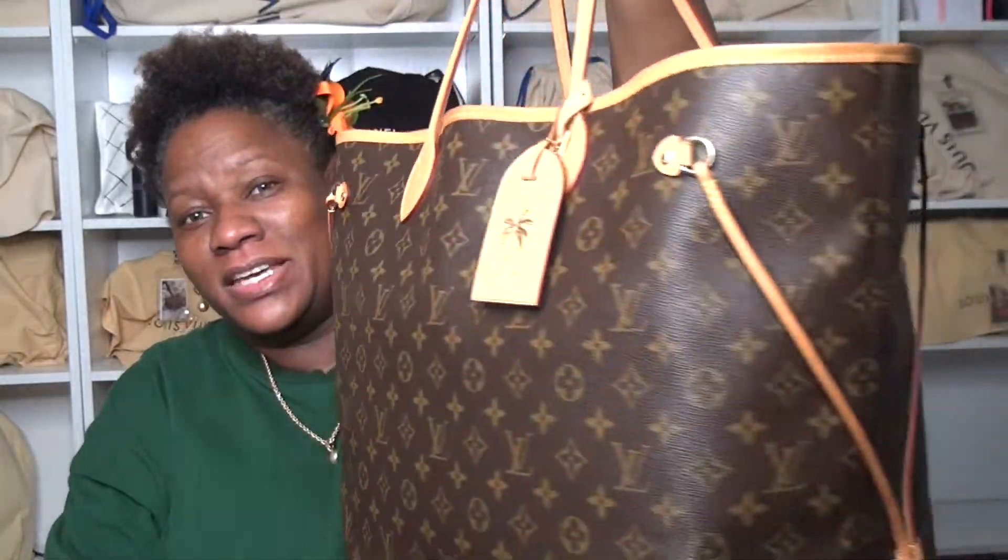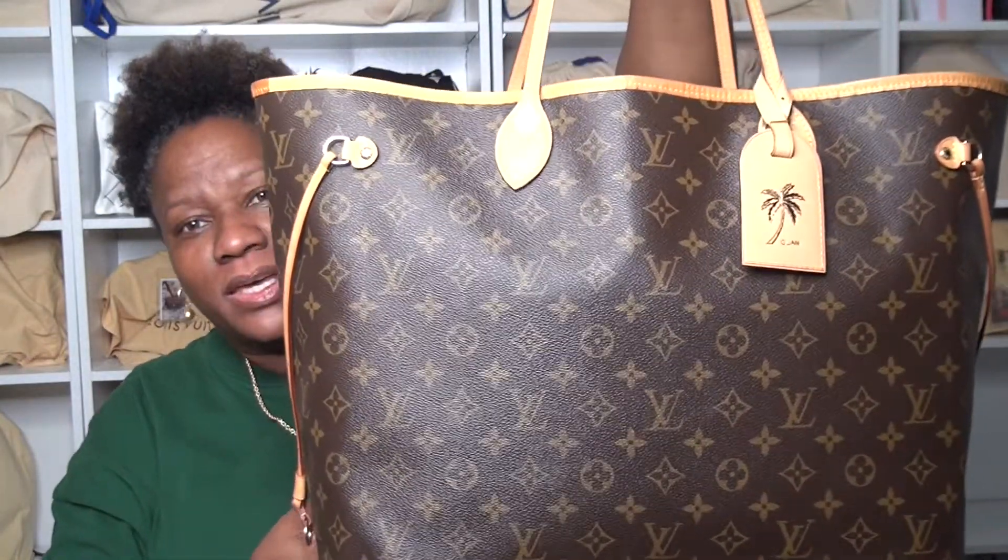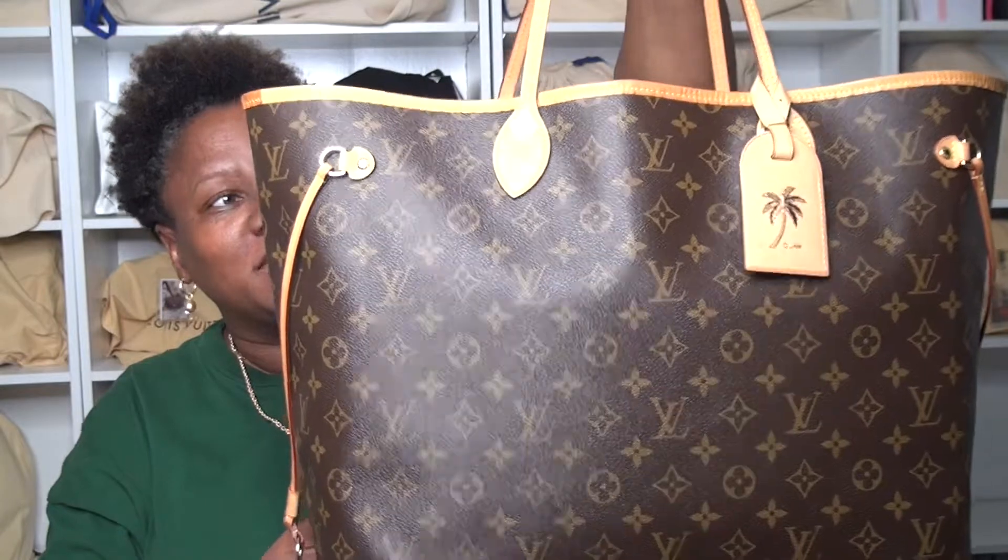I can take it pretty much anywhere I want to go — for travel, a weekend staycation, or anything like that. In Hawaii we have to pay for a bag at a grocery store or a shopping store, even the luxury stores.